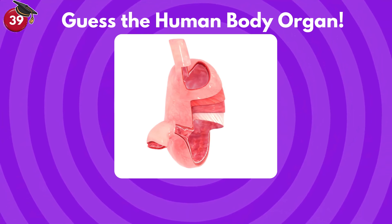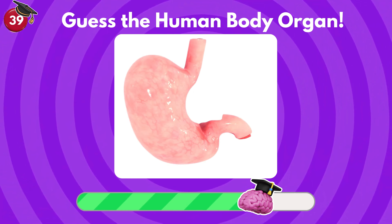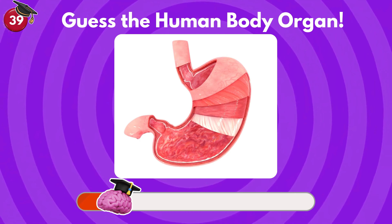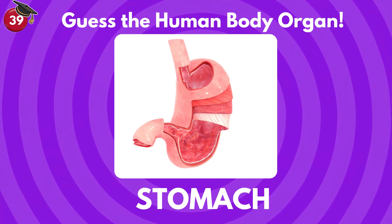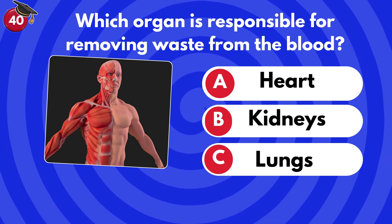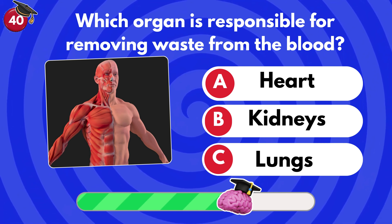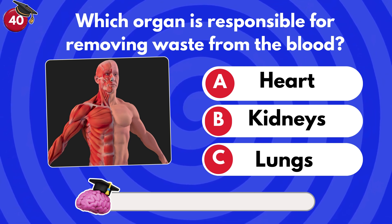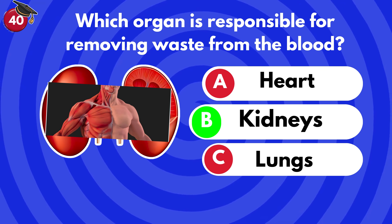Can you recognize this organ? It contracts and relaxes to mix and break down food. Which organ is responsible for removing waste from the blood? Heart, kidneys or lungs? Kidneys.